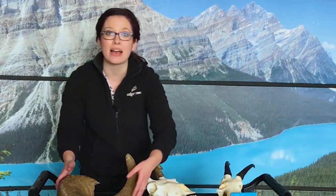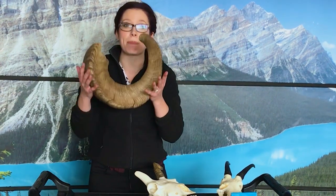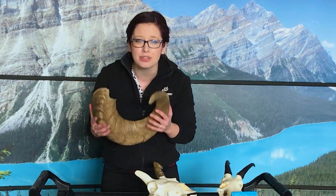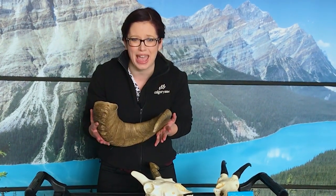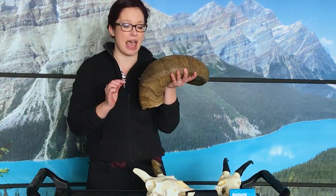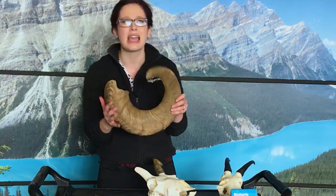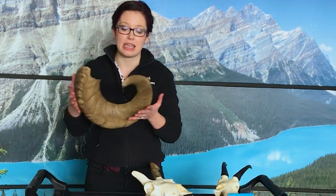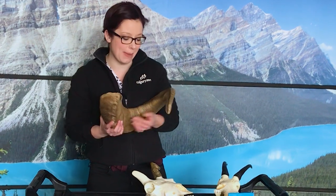This horn here is from a male bighorn sheep. A pair of these can weigh up to 30 pounds, which is amazing — can you imagine 30 pounds of weight on your head? Now a common myth is that a bighorn sheep will gain a section for every year and that you could count them like the rings on a tree. That's actually not true, but the bigger the horn, the older the animal, and that's important — remember that, we'll come back to it in a little bit.